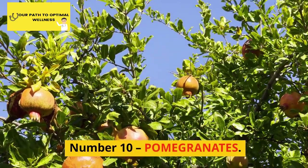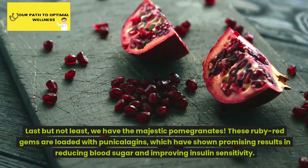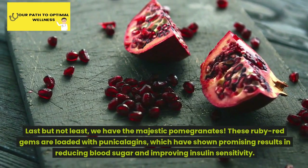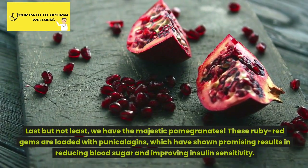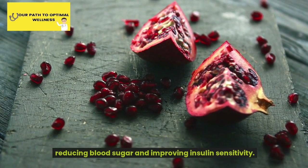Number 10: Pomegranates. Last but not least, we have the majestic pomegranates. These ruby red gems are loaded with punicalagins, which have shown promising results in reducing blood sugar and improving insulin sensitivity.